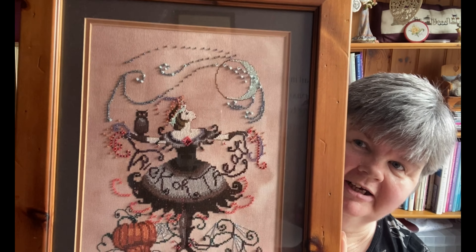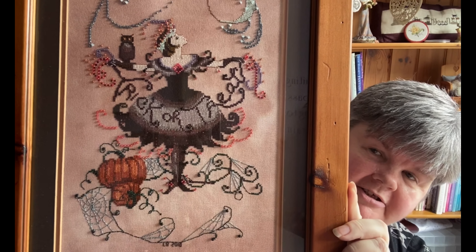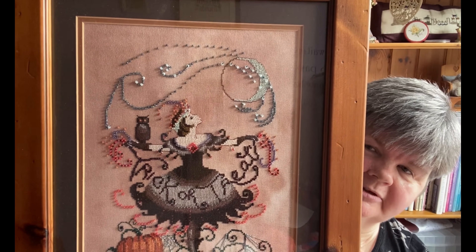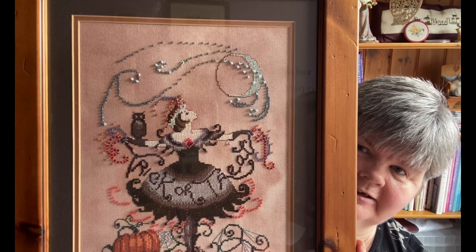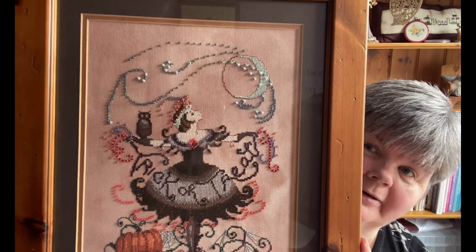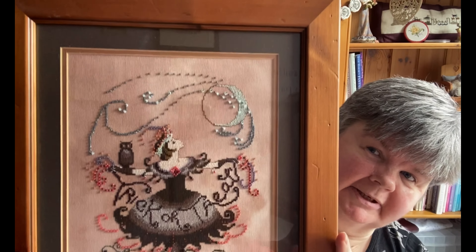It's the Trick or Treat Fairy by Norah Corbett, and it was in one of the cross stitch and needlework magazines about 12 years ago. I know this one was stitched on a piece of chestnut 32-count linen by Polstitches — it was the first piece of hand-dyed fabric I bought, so I remember that one very well. I really like the effect it has on the picture.